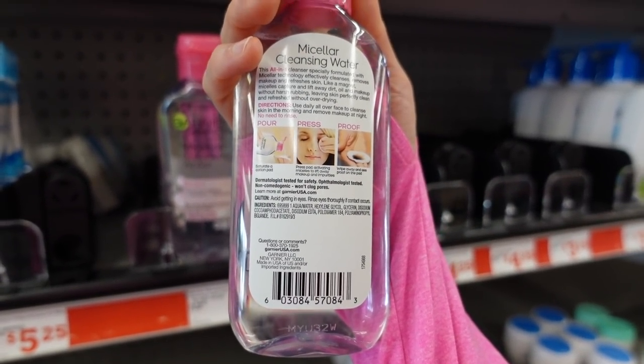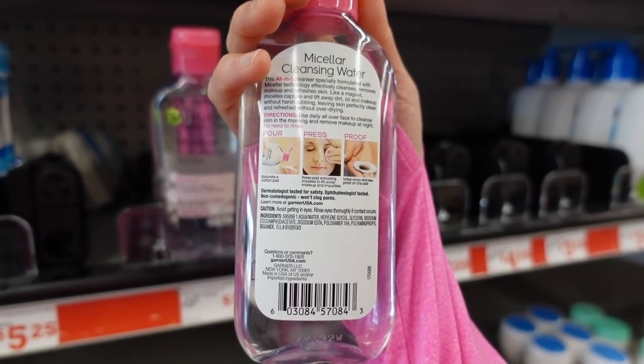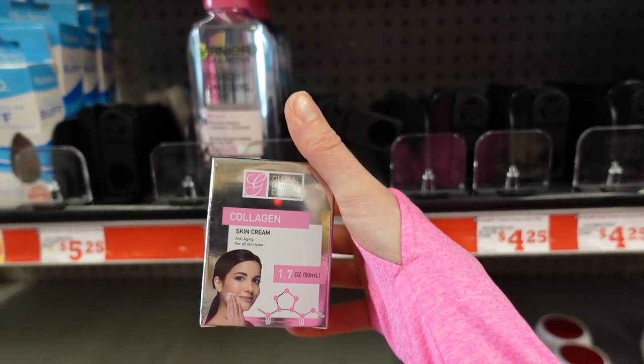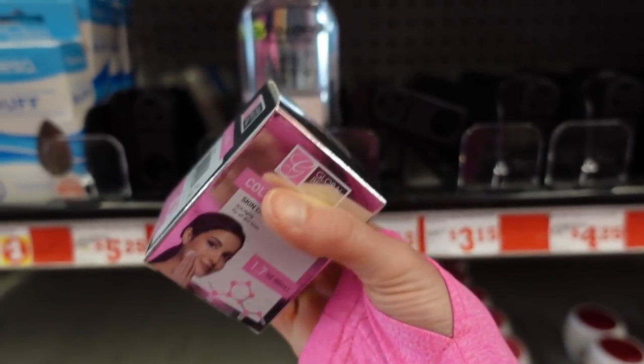I don't recommend leaving these on the skin because the preservatives can end up being pretty irritating.